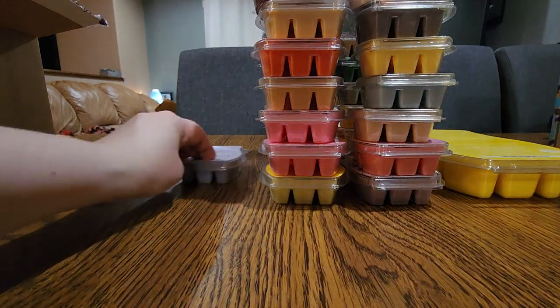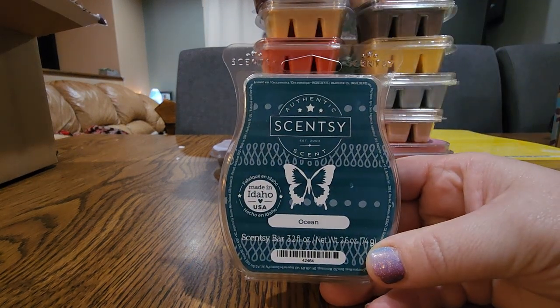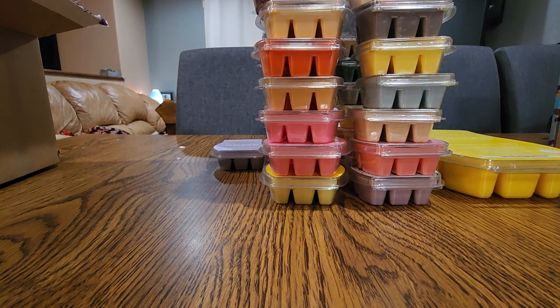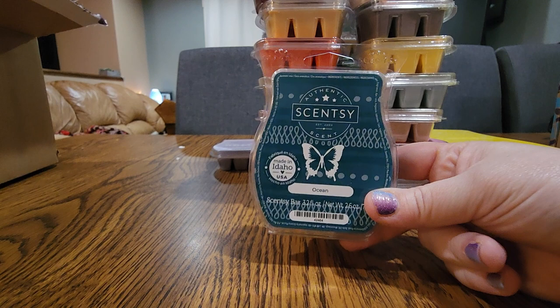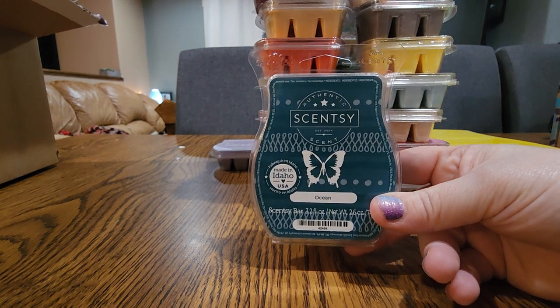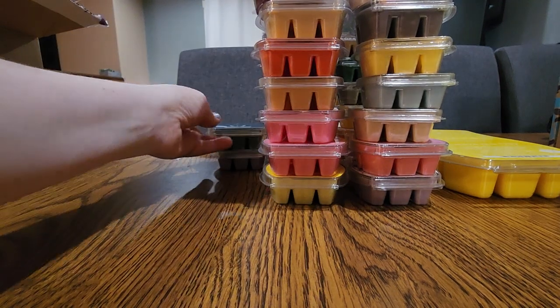Next one is Ocean — this is an amazing scent. It's definitely my favorite aquatic scent and it might be my favorite fresh scent at the moment. I love Ocean and I voted for it like crazy in the Washer Whiffs voting because this in Washer Whiffs is life. It's a clean aquatic scent and it's not that weird aquatic that Scentsy puts in a lot of stuff nowadays. It's refreshing, clean, watery, and just goodness.